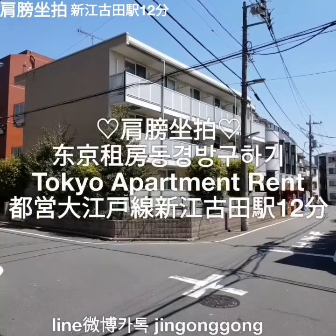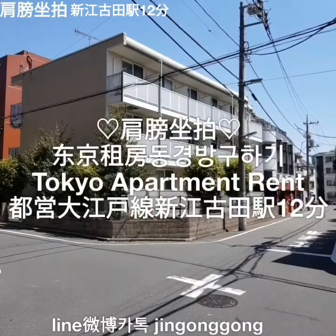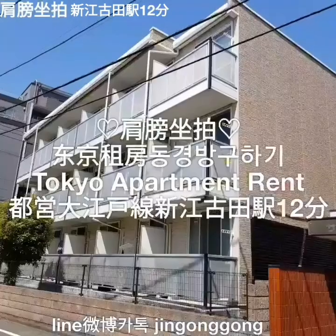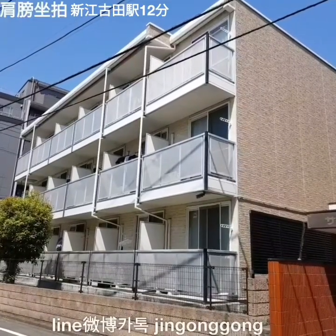Hello, Tokyo apartment tour by Jin Gong Gong. I'm a specialist in Tokyo apartment real estate. Let me introduce this very beautiful Tokyo small plot.